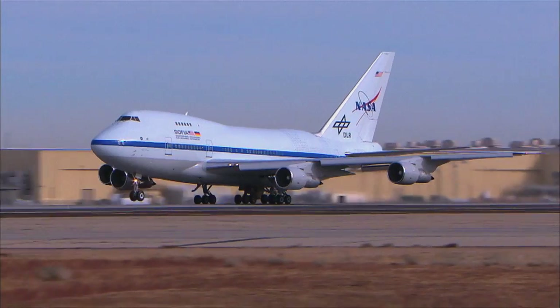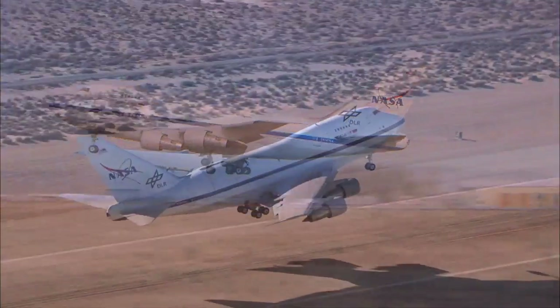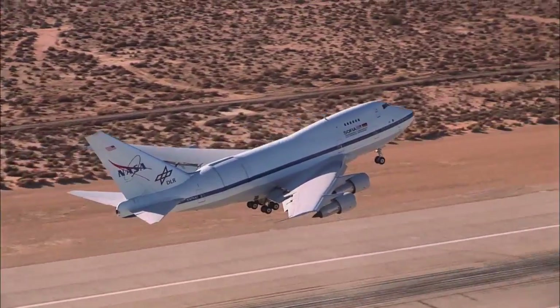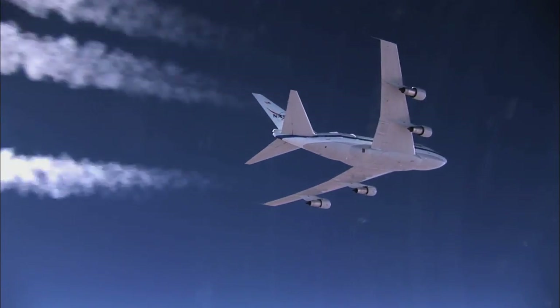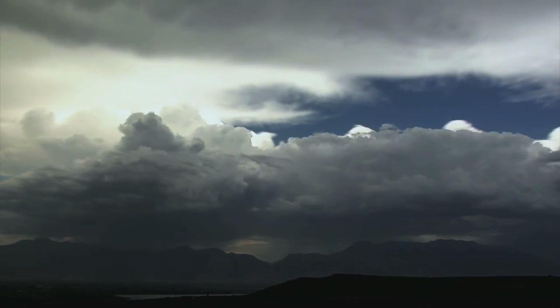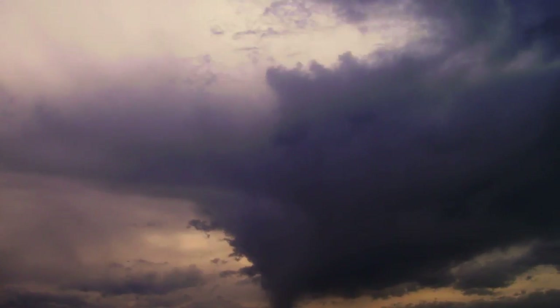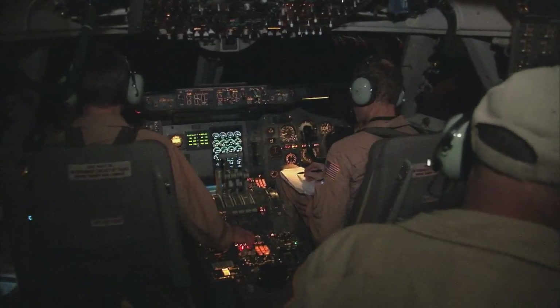What makes SOFIA different from other observatories doing infrared astronomy? Well, the most obvious thing of course is that it's in an airplane — it's the biggest flying observatory in the world. It flies well above most of the water vapor in the Earth's atmosphere. And water vapor, as Pam mentioned, is the real problem with doing infrared observations because it blocks lots of the spectrum. With SOFIA, there's a huge chunk called the mid and far infrared which is only visible if you get above the Earth's atmosphere, and that makes it unique.